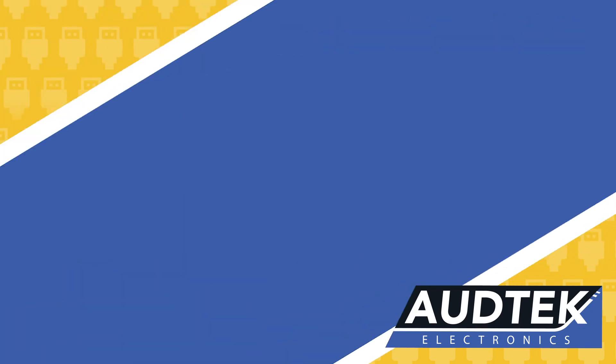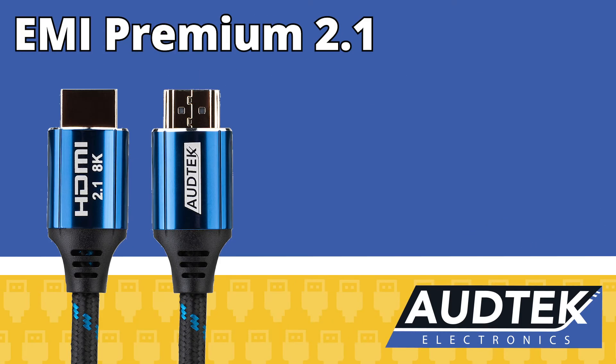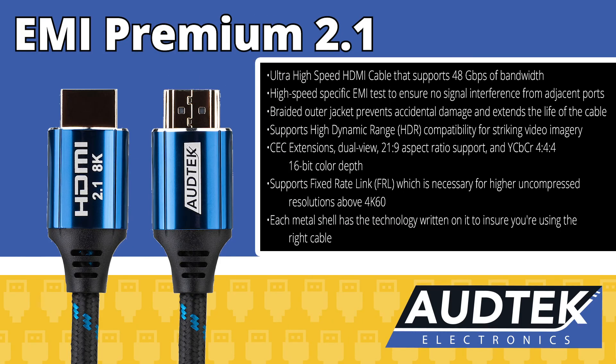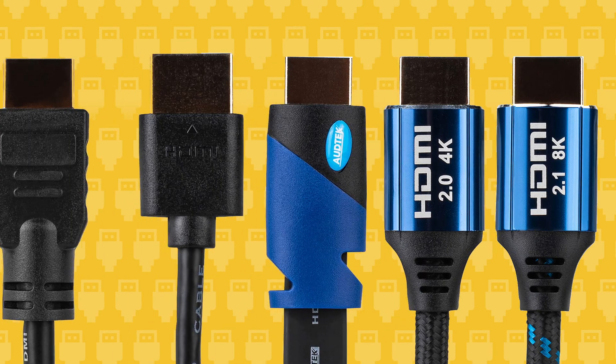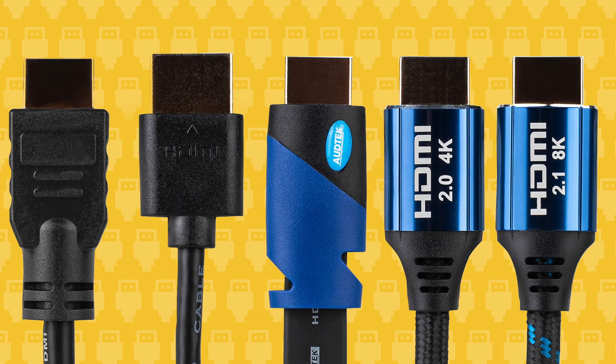That braided outer jacket is also a feature of the Premium Ultra HD HDMI 2.1 cables. However, they deliver the next technology with true 120Hz at 4K UHD and 60Hz at 8K, with 48 Gbps performance. They meet current EMI HDMI 2.0 standards and add fixed-rate link technology, which is necessary for higher uncompressed resolutions above 4K 60. Odd Tech Electronics has an HDMI cable for every job, and you can get them all right here at Parts Express.